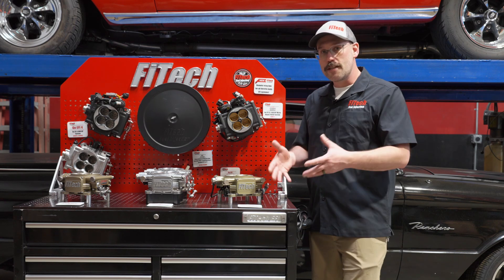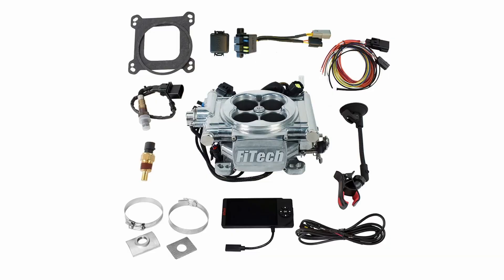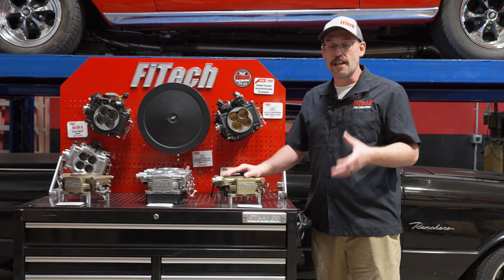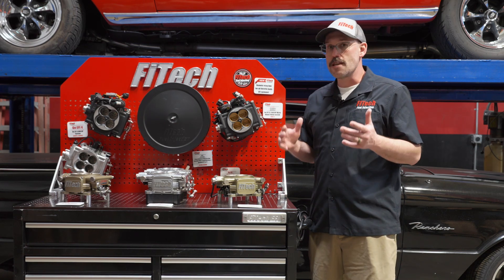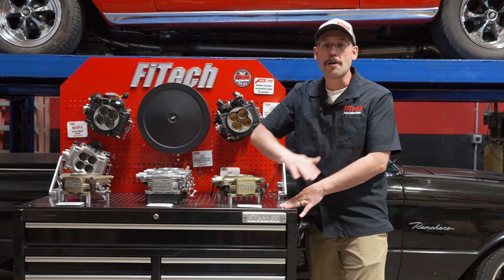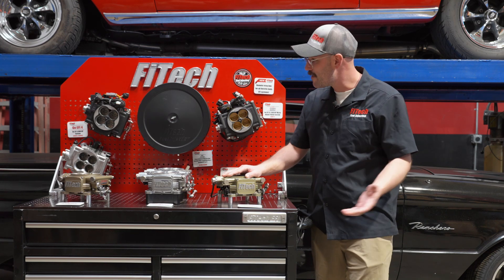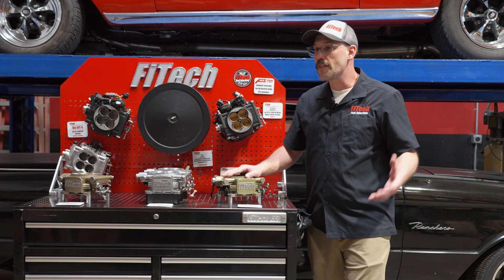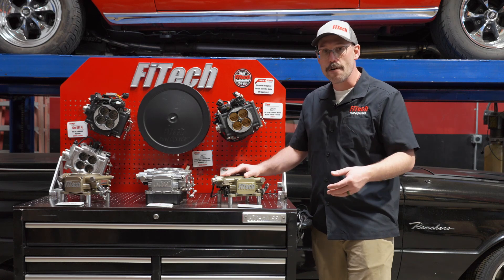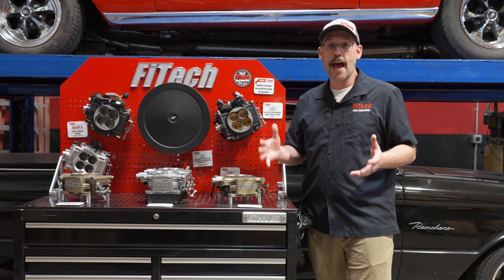If you're looking to dive in a little bit deeper into the EFI systems, the next kits up are the Go EFI-4 600 horsepower kits. The big feature with one of these systems is ignition control capability. What that means is the use of a two-wire distributor — you can plug it directly into the EFI system and build your own digital ignition curve through it. It's not required; you could run the system as a standard tach input, but that's just another level of tuning capability.